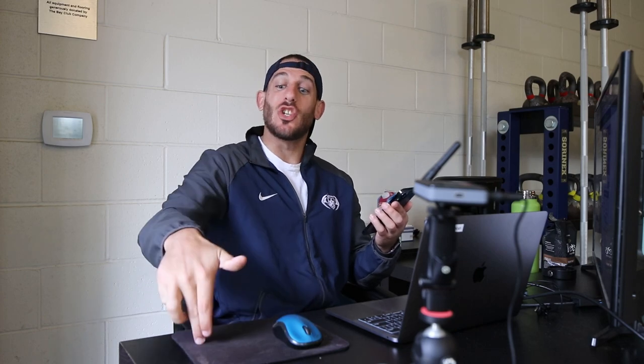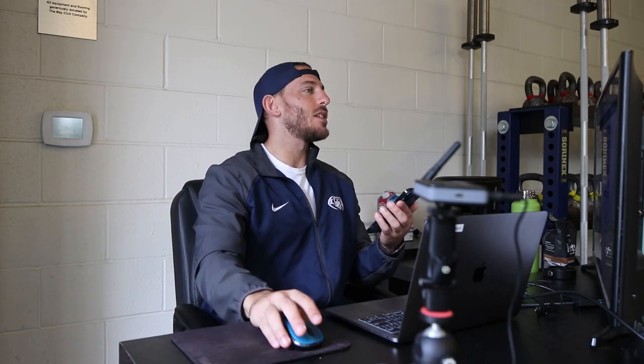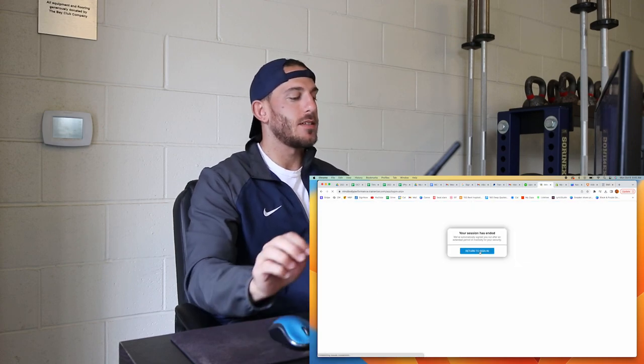So 1.4 pounds times 3,500 calories is 4,958 calories of surplus needed by end of the week. Divide that by 7 days: I need to be at a 708-calorie surplus each day to gain 1.4 pounds a week and reach 205 by January 1st. So my maintenance is 2,830 plus 708, giving me a daily caloric goal of 3,538 calories a day.